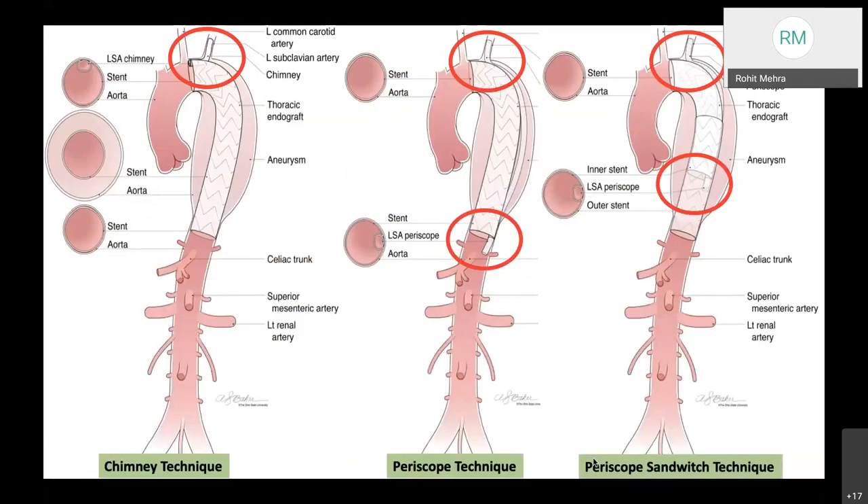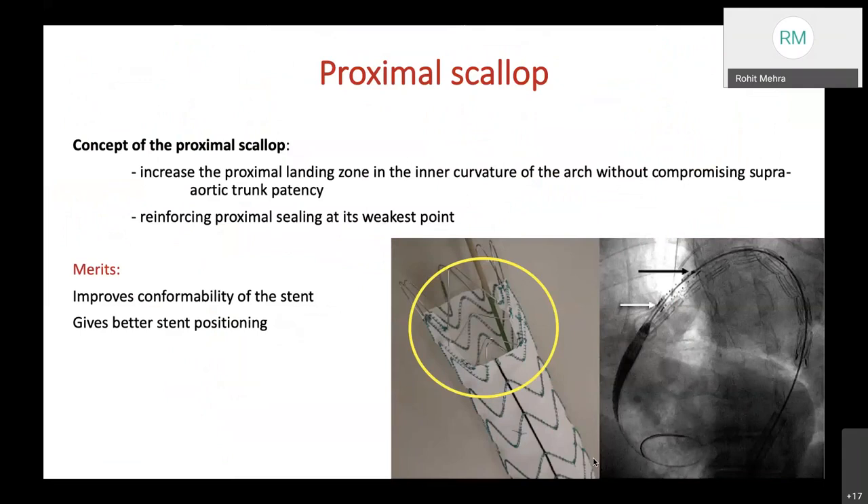Options include a chimney technique, a periscope technique, or a periscope-sandwich technique where the periscope starts outside the graft and is delivered inside the second graft. A proximal scallop has also been proposed, which increases the proximal landing zone in the inner curvature of the arch without compromising supra-aortic trunk patency. It reinforces proximal sealing at its weakest point and improves conformability and stent positioning.